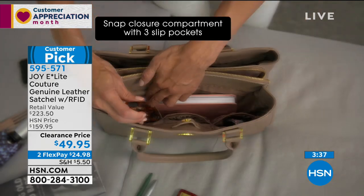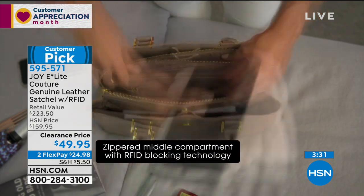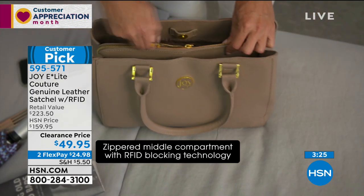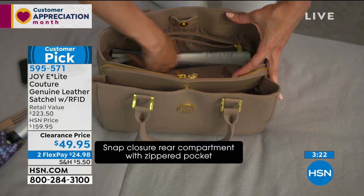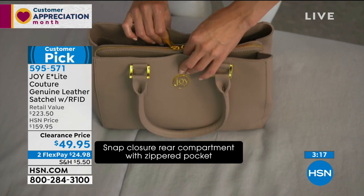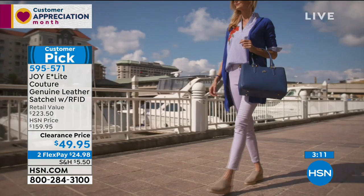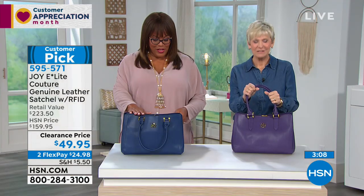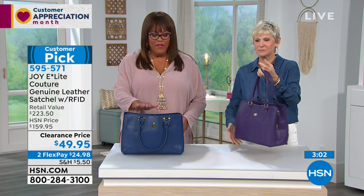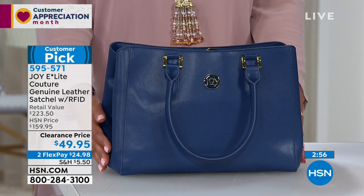Joy invents everything that makes life easy. This bag is $49.95 — we knocked $110 off, and it even retails for $223. Everything is at least 60% off; this particular bag is over 65% off. Instead of the regular price of $159.95, you're getting it for $49.95. Only 10 navy left — this classic rectangular silhouette will never go out of style.